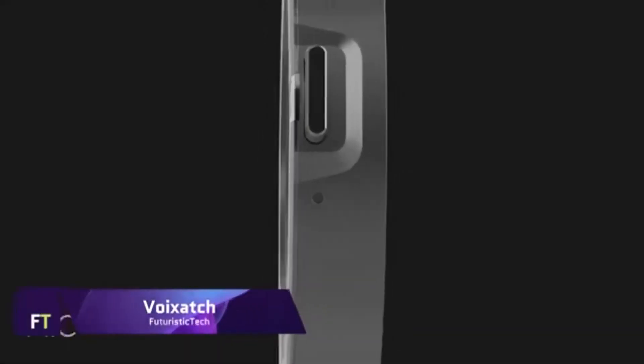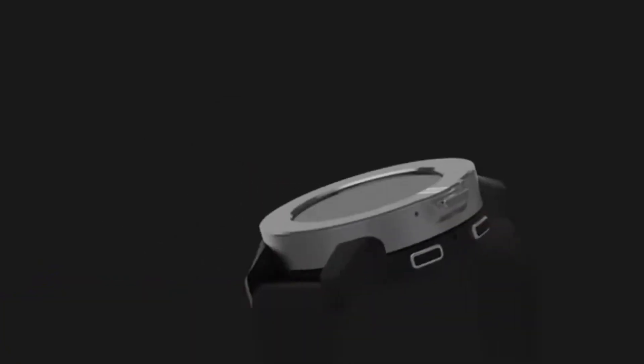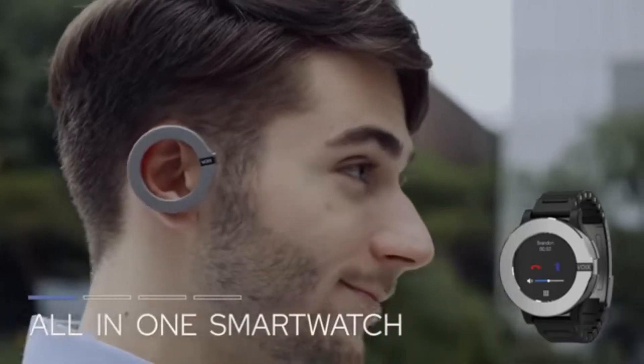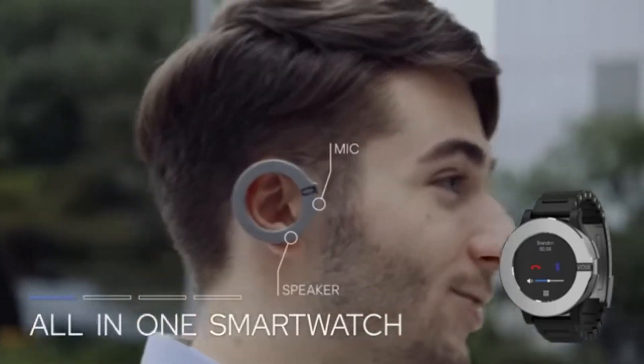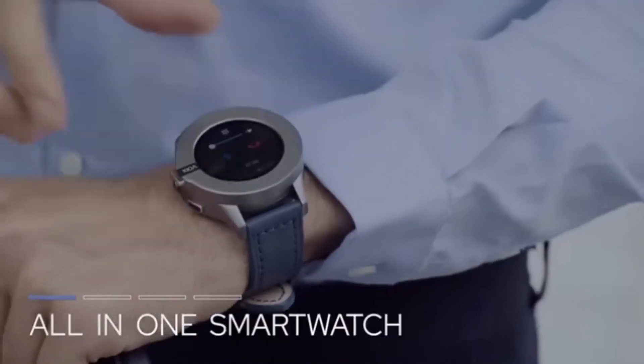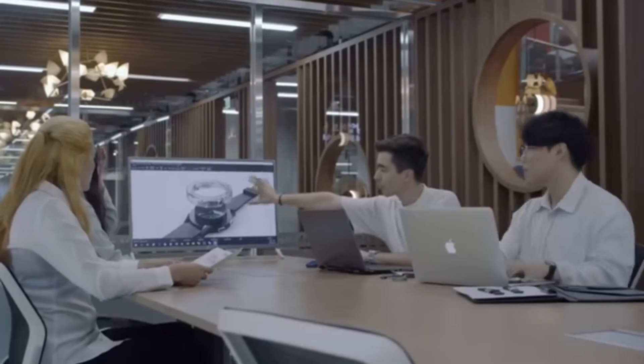Voixach. Voixach is an innovative smartwatch that integrates smartphone and smartwatch capabilities in one elegant gadget. Voixach lets you call, text, utilize GPS, and browse the internet. The best part is that you don't need your phone — Voixach's cellular SIM card slot allows you to stay connected in any location.